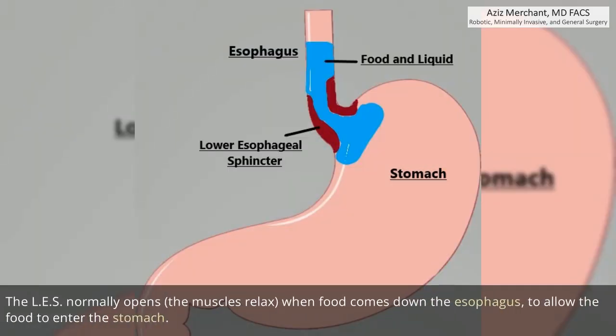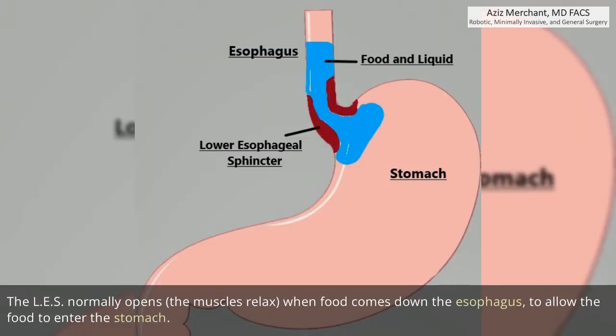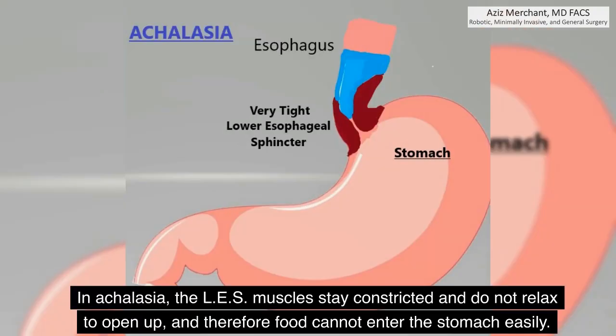The LES normally opens — the muscles relax — when food comes down the esophagus, to allow the food to enter the stomach. In achalasia, the LES muscles stay constricted and do not relax to open up, and therefore food cannot enter the stomach easily.